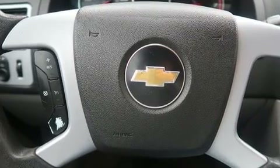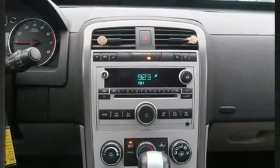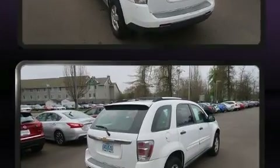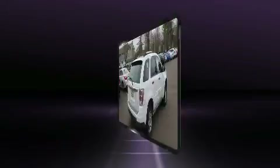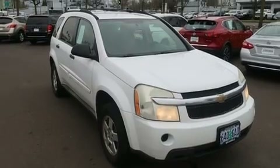...dual front impact airbags with occupant sensing airbag, traction control, a panic alarm, and four-wheel disc brakes with ABS. Sophisticated all-wheel drive assures superb handling in any weather condition. Our knowledgeable sales staff is available to answer any questions that you might have.